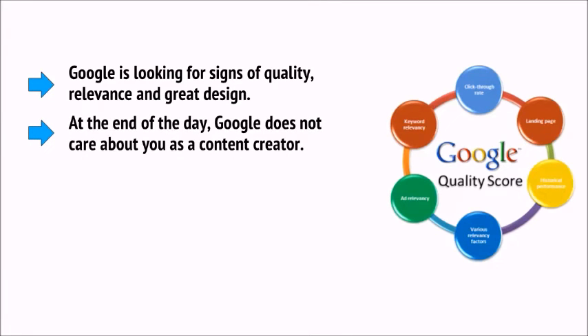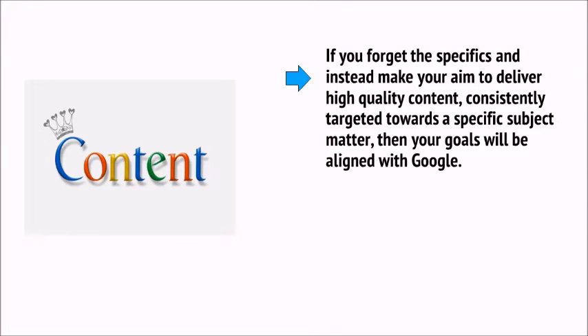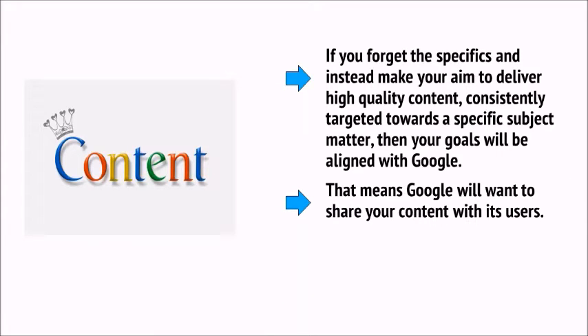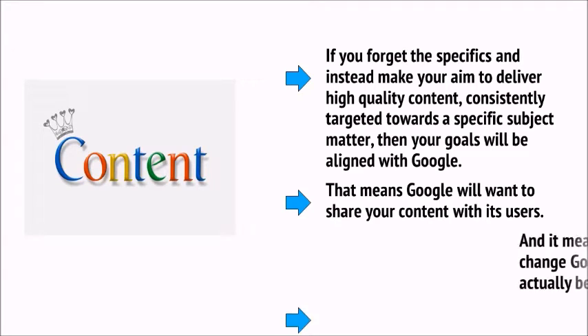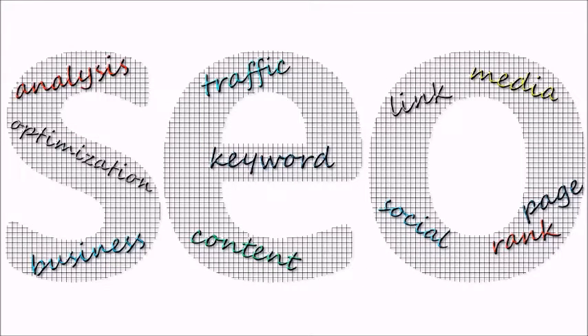At the end of the day, Google does not care about you as a content creator — you're not Google's customer. Google's customer is the end user who searches for a key phrase because they want relevant information or an answer to a question. So, if you forget the specifics and instead make your aim to deliver high-quality content consistently targeted towards a specific subject matter, then your goals will be aligned with Google. That means Google will want to share your content with its users, and each update Google makes should actually benefit you as a creator. This is what good SEO is about today.